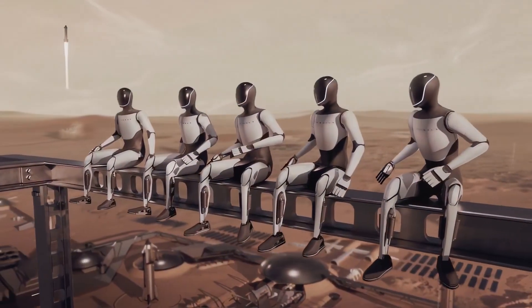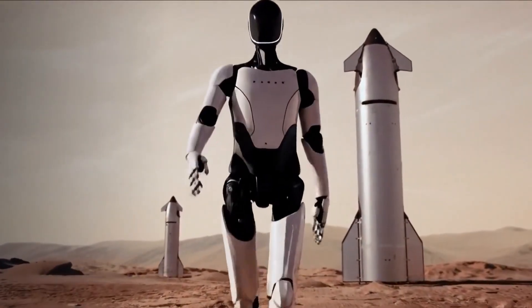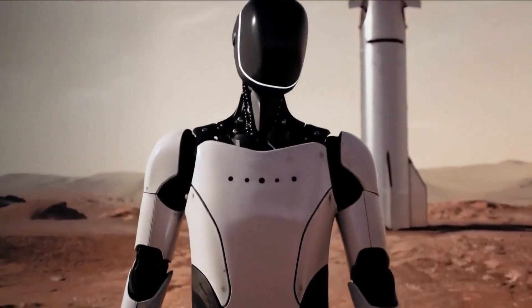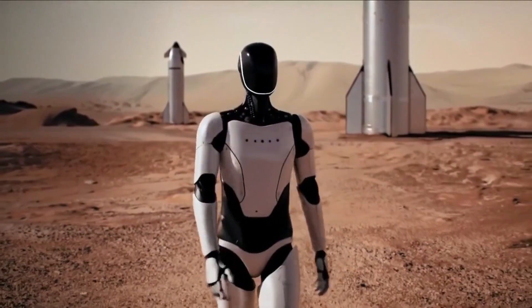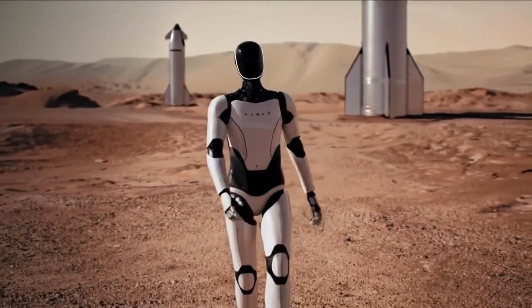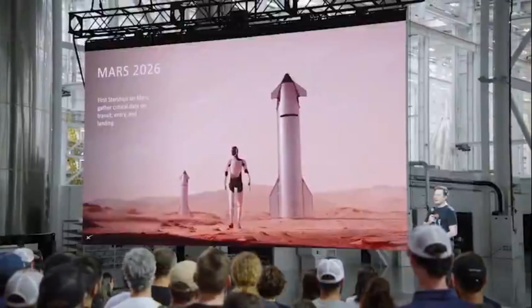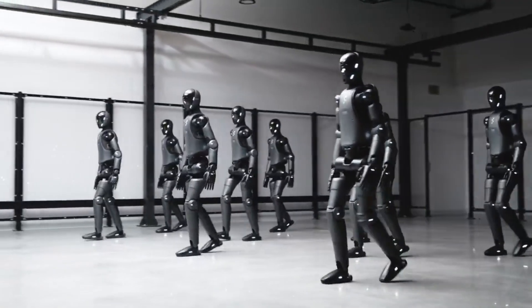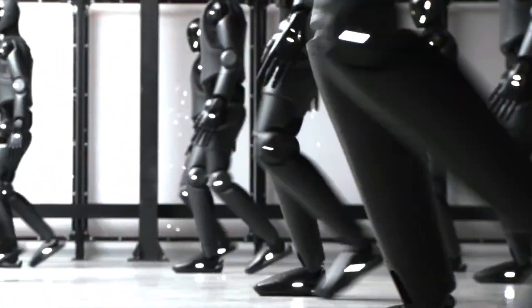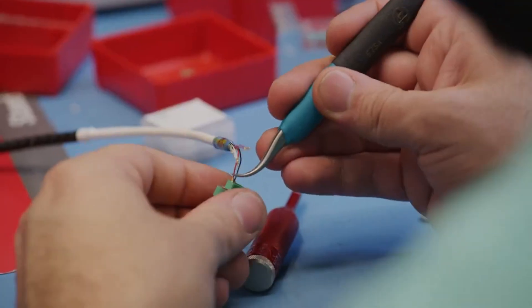Public perception will shift overnight. The first time the world sees a humanoid robot walking on Martian soil, public perception of robots will change instantly. No longer just tools or sci-fi tropes, robots will be recognized as pioneers. That image of a humanoid standing on a red plain, framed by a distant sun and rocky horizon, will become iconic. It will inspire a generation. We're watching the birth of the interplanetary worker class. This isn't about replacing humans — it's about protecting them. Robots like Optimus, Atlas, and Figure 02 could become our pathfinders, building the scaffolding for our future in space, one solar panel, one data relay, one habitat frame at a time.